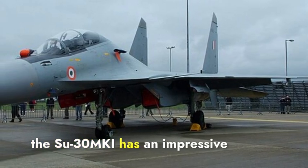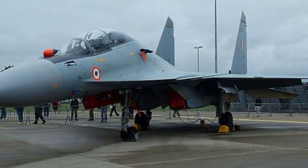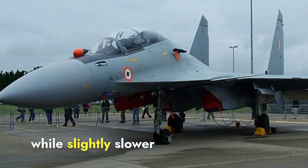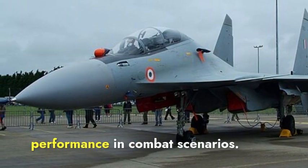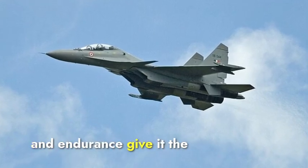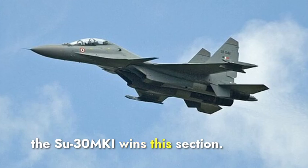The Su-30 MKI has an impressive maximum range of around 3,000 kilometers with internal fuel. It can achieve speeds of Mach 2, approximately 2,120 kilometers per hour. While slightly slower than the F-15EX, it still provides excellent performance in combat scenarios. Overall, the Su-30 MKI's greater range and endurance give it the advantage in this section, so the Su-30 MKI wins.